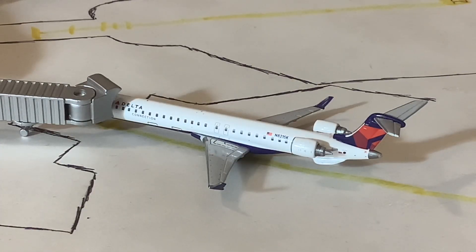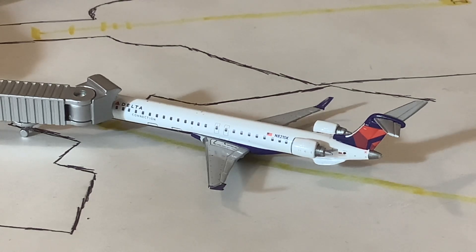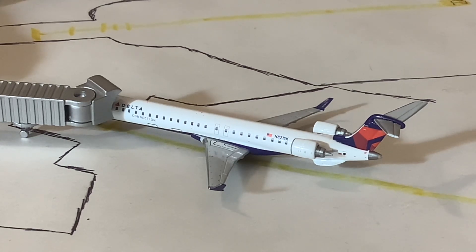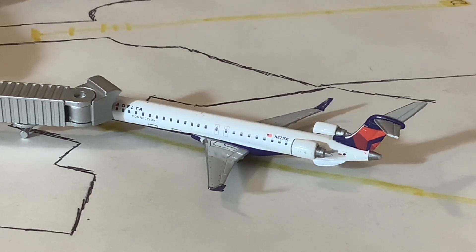Here we have a Delta Connection CRJ-900 operated by Endeavour. This one arrived in from Detroit Metro International Airport and will be making the service back out there — a turnaround. That ends the non-turnaround streak. This aircraft is a workhorse here on the channel, so it is great to have it in here once again and great to see it continuing service to Providence.